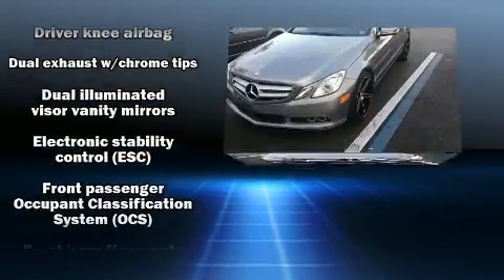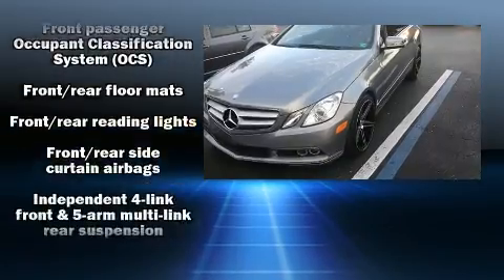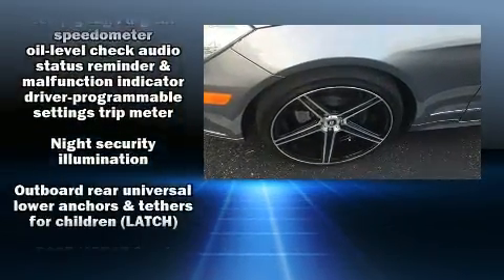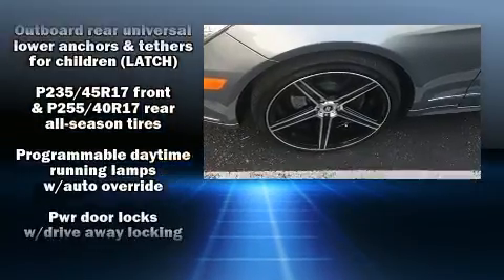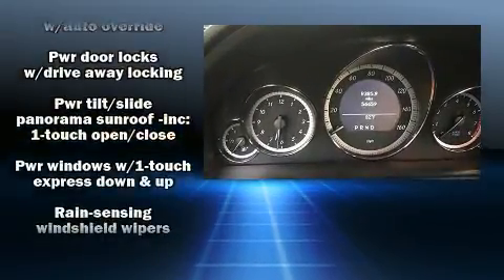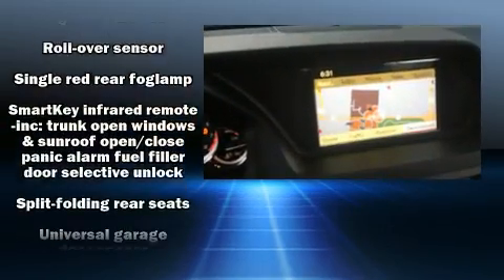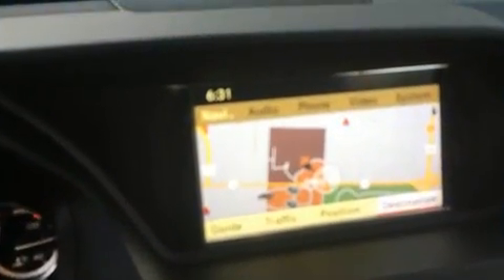Mercedes-Benz ensures the safety and security of its passengers with equipment such as dual front impact airbags, anti-whiplash front head restraints, a panic alarm, and four-wheel disc brakes with ABS. Brake Assist technology provides extra pressure when applying the brakes.